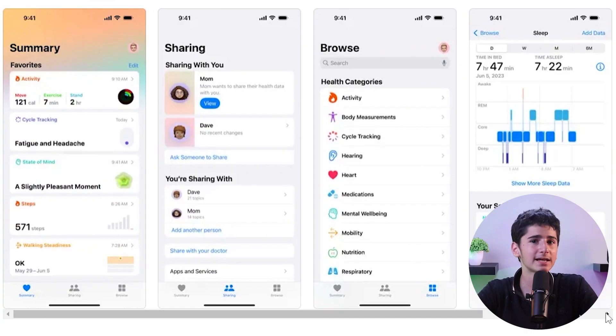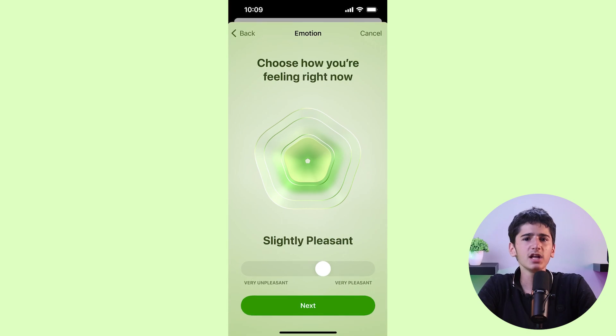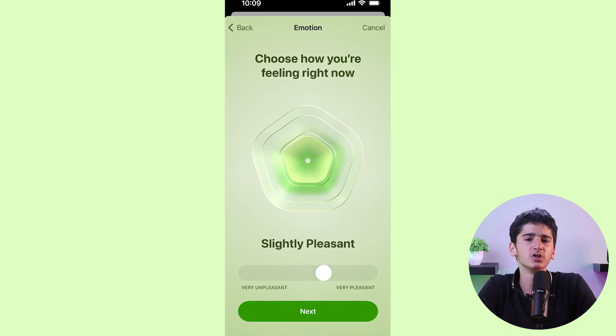Both WatchOS 10 and iOS 17 introduce a new mood tracking feature. On the Apple Watch, you can access the Mindfulness app and opt for the State of Mind function to record your emotions at specific moments or throughout the day. While scrolling, you can choose mood options like pleasant, neutral, or unpleasant, and Apple provides additional emotion suggestions for further precision.